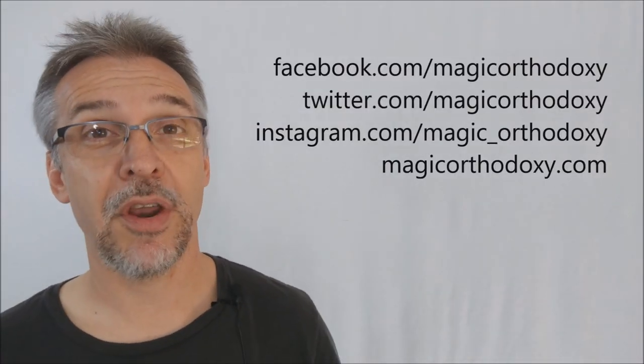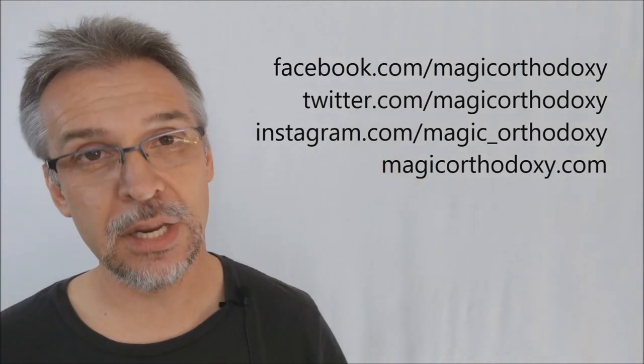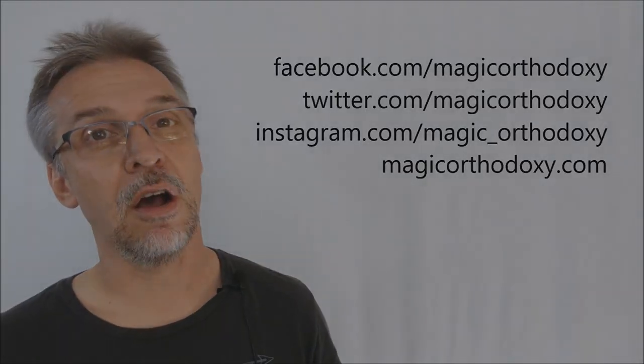If you'd like to learn more about Jackson Robinson, see more of his cards, or follow him on social media, head to KingsWild.com and subscribe to him on his YouTube channel. He's got lots of cool behind-the-scenes videos. Follow him on Facebook and Twitter - he's very prolific with what he puts out and shares with his audience. That's my review of Legal Tender from Jackson Robinson and KingsWild Project. As always, please like this video so other people can find it faster, and subscribe to this channel to stay up to date on the latest in cards and card magic. You can follow me on Facebook, Twitter, and Instagram at Magic Orthodoxy, and find more content at magicorthodoxy.com. Thanks, bye.